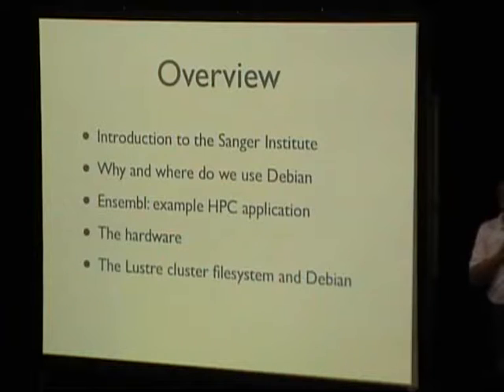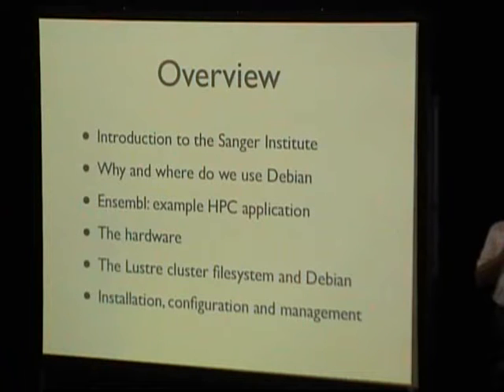Then Simon will talk about the Lustre open-source cluster filesystem that we use. We don't actually use the open-source version of Lustre — we use HP's commercially-supported version, but it is still an open-source product underneath, and it's an interesting story of how we've shoehorned that to make it work with Debian. Then I'm going to talk about how we install, configure, and manage several hundred nodes on Debian.